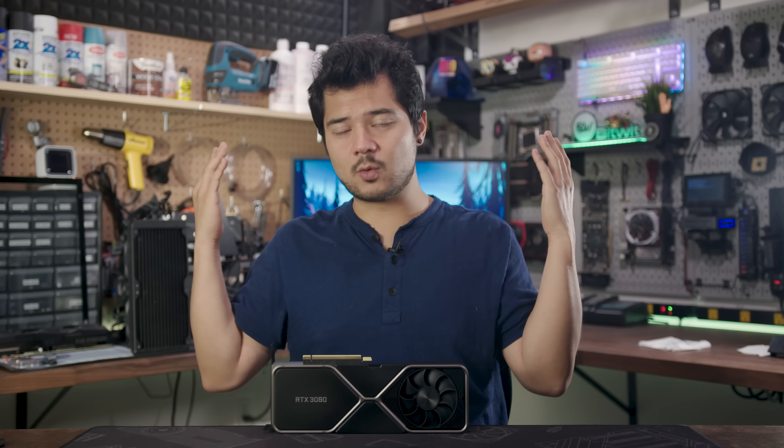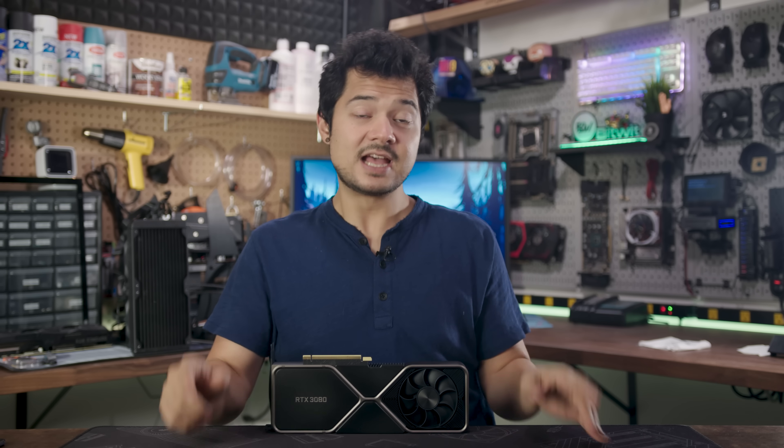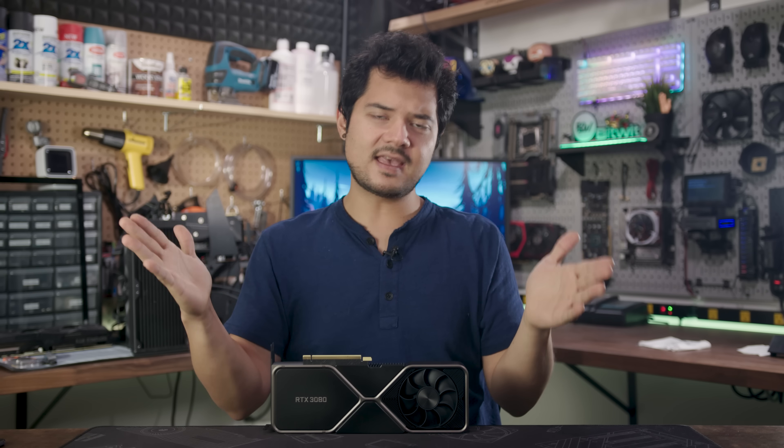Let me know your thoughts down below and whether or not the RTX 3080 has lived up to your expectations. Just like I know all of you will live up to my expectations by smashing that like button for the YouTube algorithm. Subscribe for more RTX 3000 series content on the way, and I'll see you all in the next video.